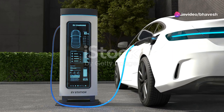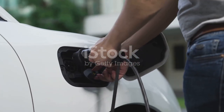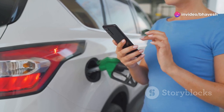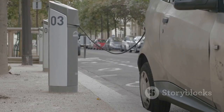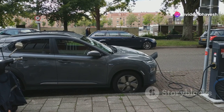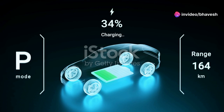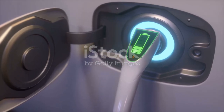One of the most significant differences between electric vehicles and traditional cars is how they are fueled. While gasoline-powered vehicles rely on frequent trips to the gas station, EVs can be conveniently charged at home or at public charging stations. The most basic charging method involves plugging the EV into a standard household outlet using a Level 1 charger. This method provides a slow charging rate, typically adding a few miles of range per hour. While convenient for overnight charging, Level 1 charging is not ideal for quickly replenishing the battery. Level 2 chargers, commonly found at public charging stations and available for home installation, offer significantly faster charging speeds and can fully charge an EV battery in a few hours, depending on the vehicle's battery capacity and the charger's output.